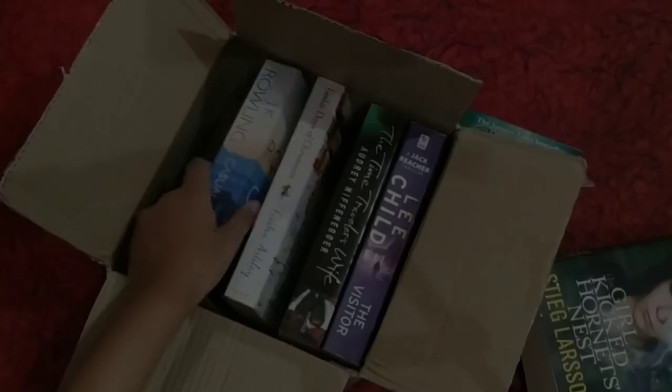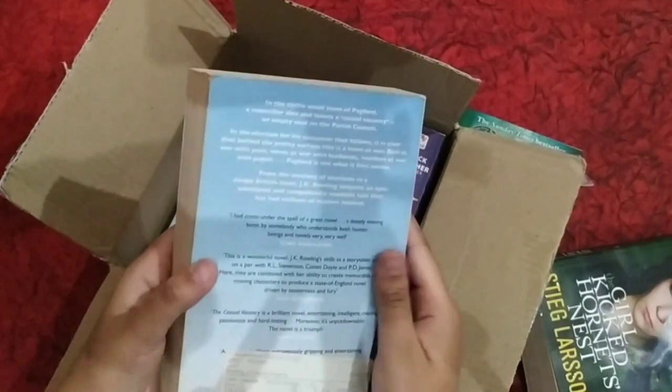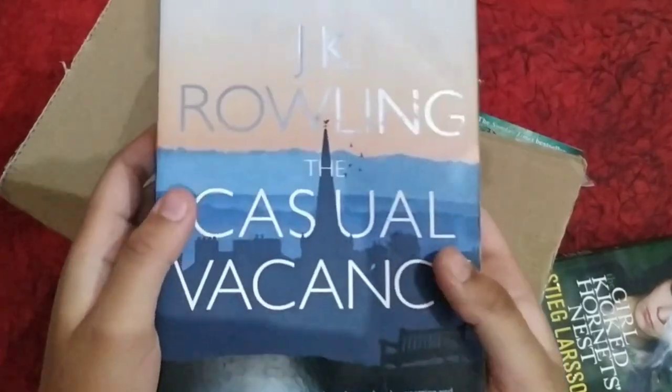I'm very excited to read it. Let's come to our next book — it's by J.K. Rowling, 'The Casual Vacancy'. We all know J.K. Rowling, and these books are from the bestseller collection, by the way.